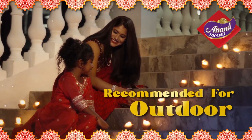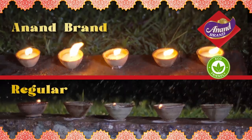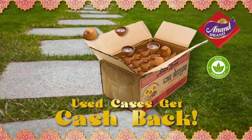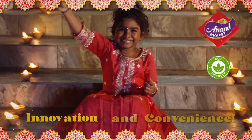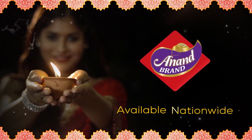These Diyas are recommended for outdoor use and can withstand light wind and rain. Plus, they're eco-friendly. Redeem your used cases for cash back. So put some green innovation into your Diwali celebrations with Anand Brand Wax Diyas.